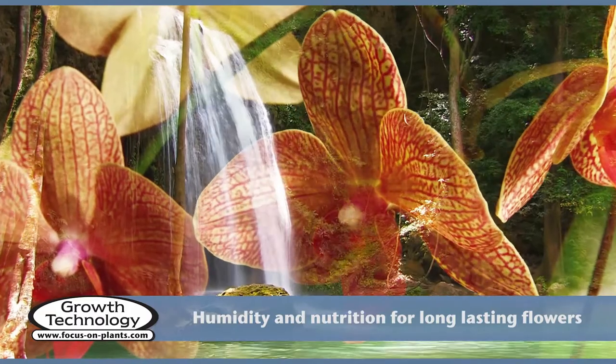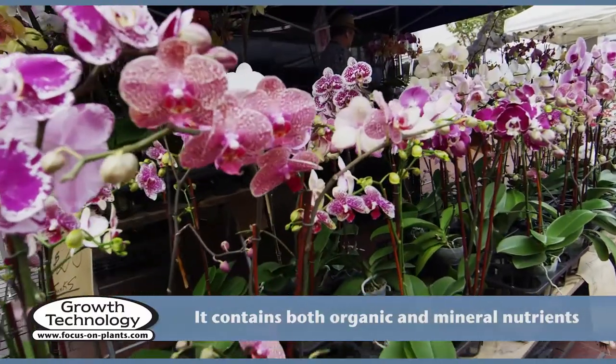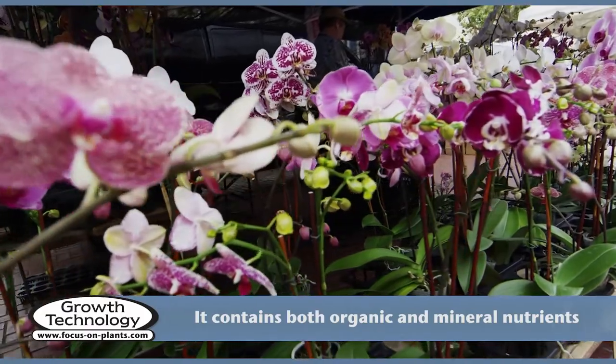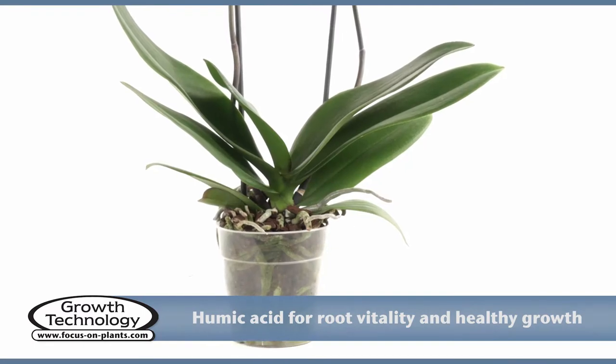Orchid Mist contains all the nutrients orchids need and will support heavy, prolonged flowering. It contains organic nutrients, mineral nutrients and plant oils, and provides nutrition similar to that which orchids receive in the wild.